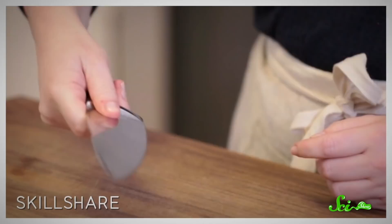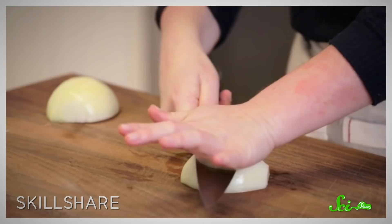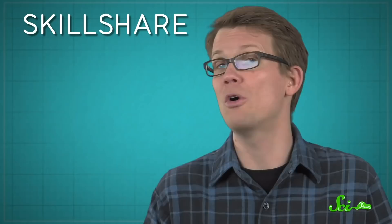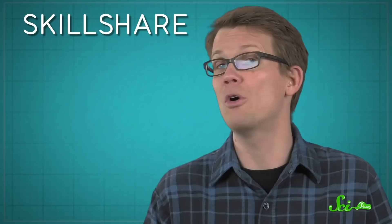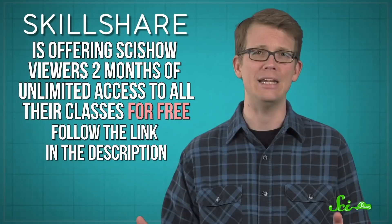And if you're looking to improve some of your own food-making skills, you might be interested in this Skillshare class on Knife Skills by Chef Elena Karp. Did you know that most of us have probably been holding knives wrong our entire lives, and that there is in fact a way to dice an onion so fast you don't have time to cry? Karp teaches you everything you need to know to chop vegetables like a pro, without chopping your own fingers in the process. Skillshare has plenty of advanced culinary classes, along with more than 20,000 other classes about practically anything you can think of. Right now, Skillshare is offering SciShow viewers two months of unlimited access to all their classes for free — just check out the link in the description.